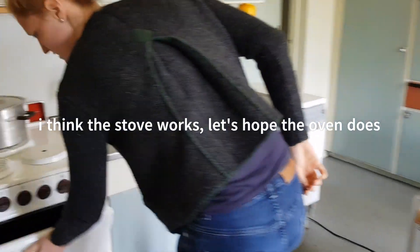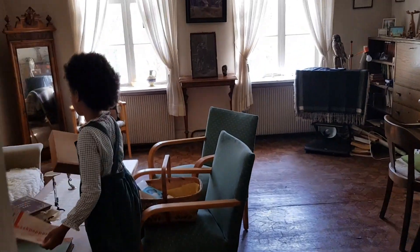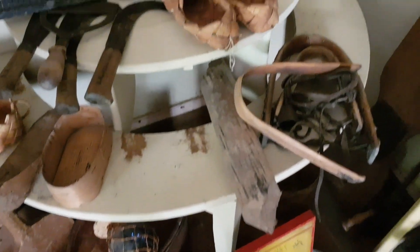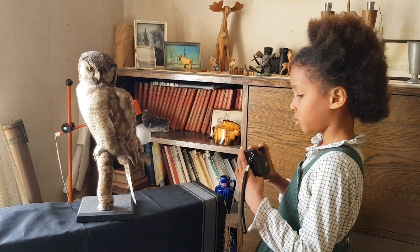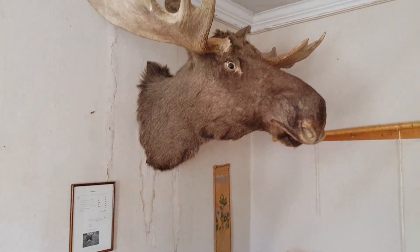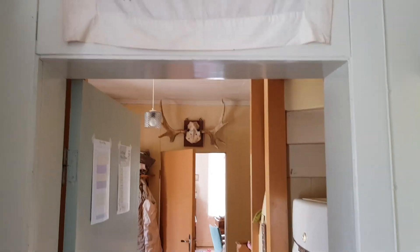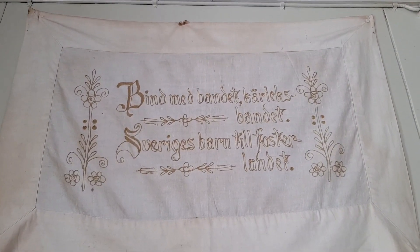Here the house works. I think the house will also work — but the house will not do that. That can only be interesting for all the Swedish out there. Who can understand what is written there?